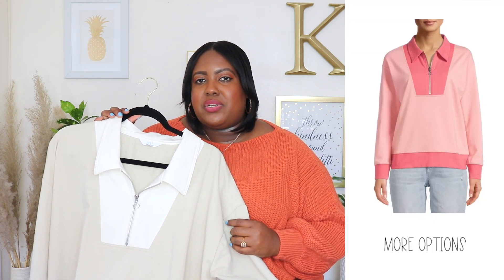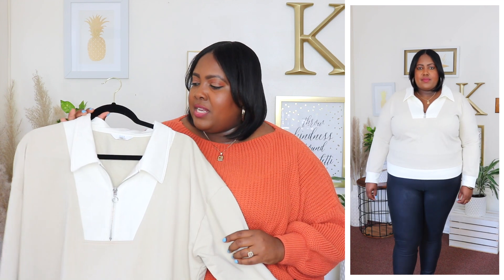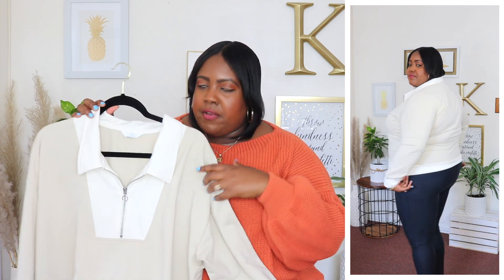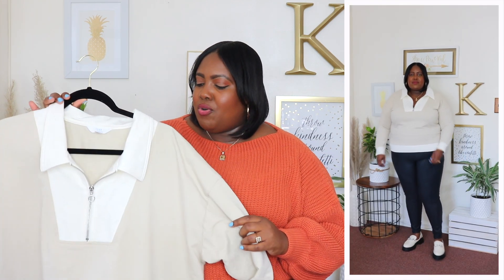Next up is this Time & True sweatshirt. I'm wearing an extra extra extra large and the price is $17.98, available in three other colors but I have it here in this beige and cream contrast color. It has a collar half-zip closure at the bust area, long sleeves with a cream contrast color going around, and the same contrast at the hem. This fits very short, cropped, and boxy on me — I love my sweatshirts more oversized. It's also a little bit tight, so I'm going to return this unfortunately.